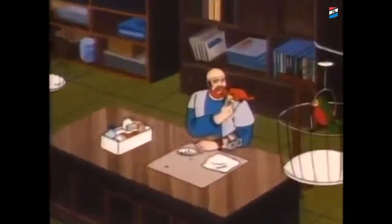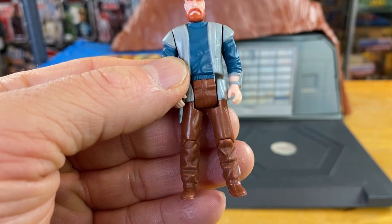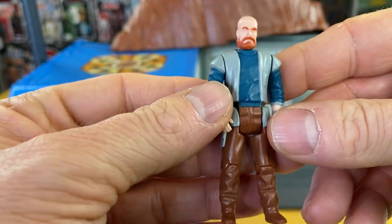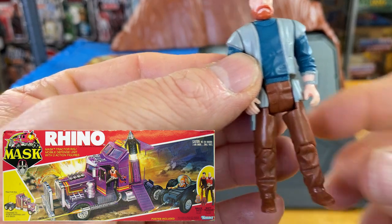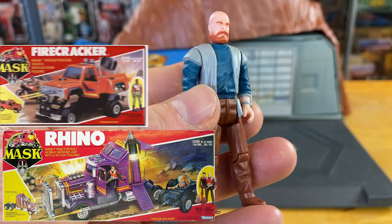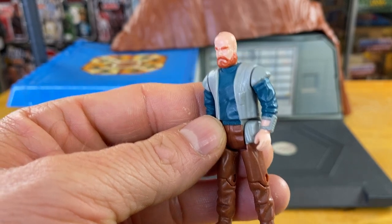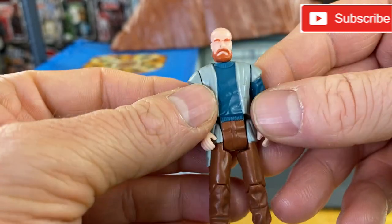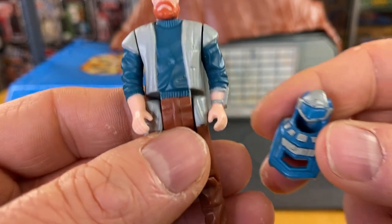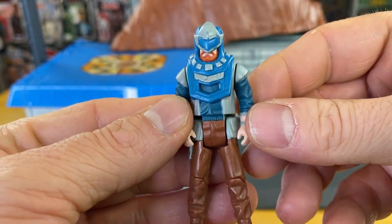Next up we have Alex Sector — Computer and Communications Expert, Rhino Systems Commander. Alex does come with Boulder Hill but is more often seen in Rhino as the co-pilot and computer specialist alongside Bruce Sato. Alex has also been seen as the Firecracker co-pilot. His skills are computer engineering, science, and chess. Alex was always one of my favorite characters in MASK — very witty, very charming, and I love the accent. Alex's mask is of course Jackrabbit — it just slips on, and I think it's one of the cooler masks out there.